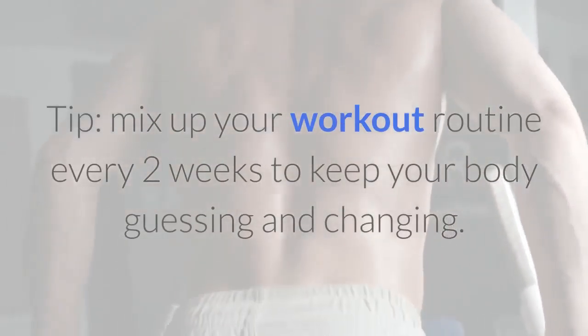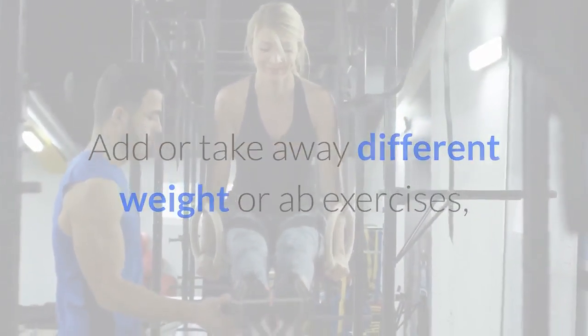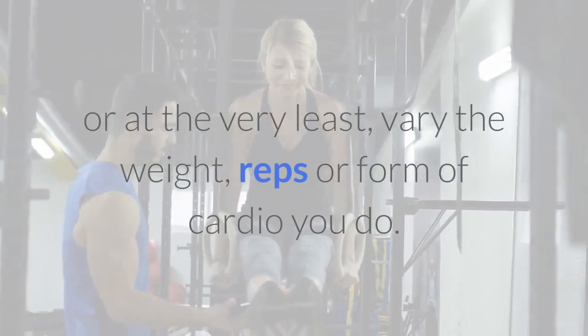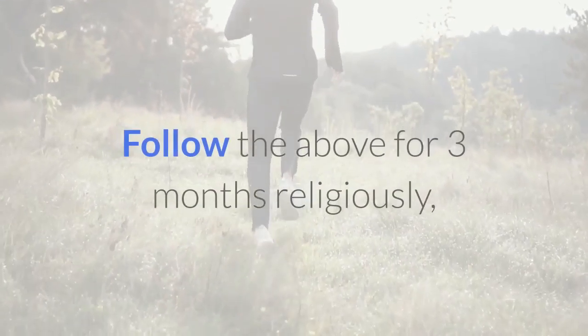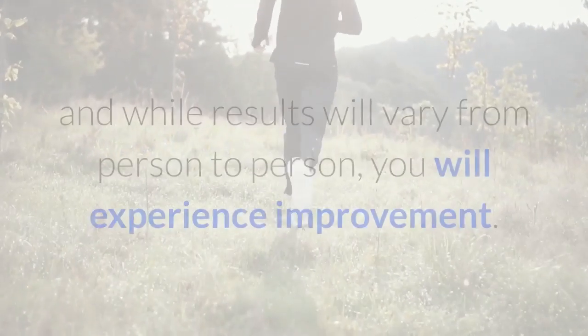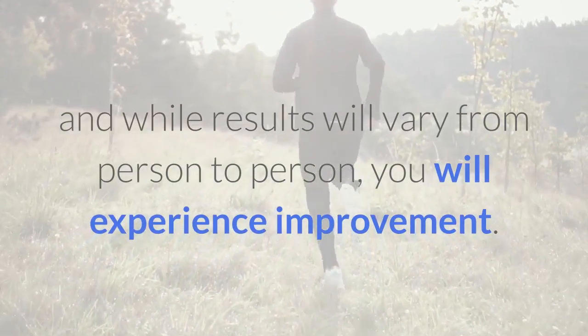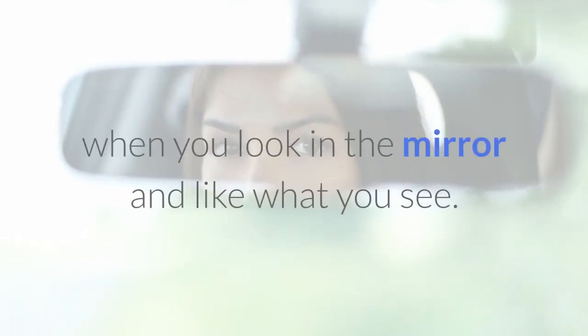Tip: mix up your workout routine every two weeks to keep your body guessing and changing. Add or take away different weight or ab exercises, or at the very least vary the weight, reps, or form of cardio you do. Follow the above for three months religiously, and while results will vary from person to person, you will experience improvement. It will take dedication on your part, but imagine the feeling you'll get when you look in the mirror and like what you see.